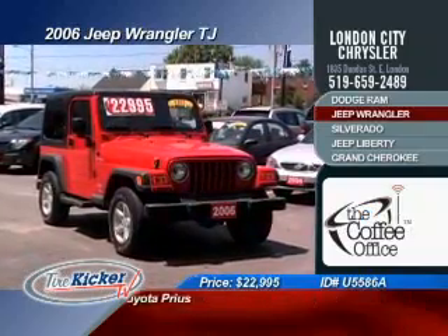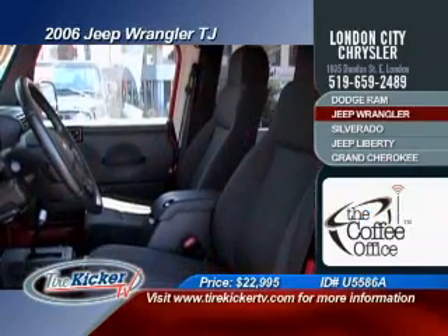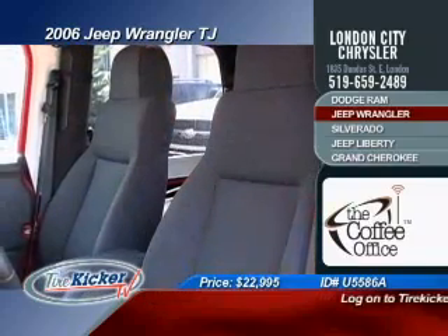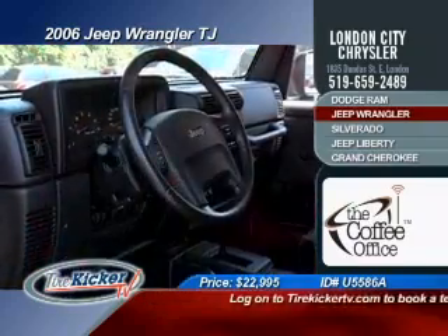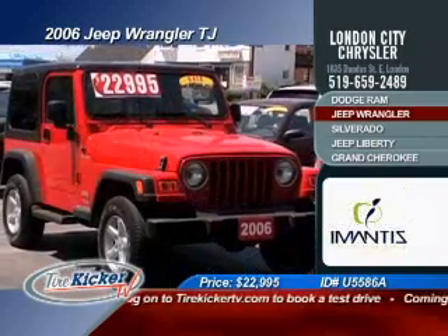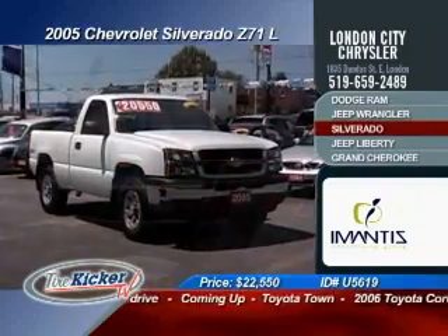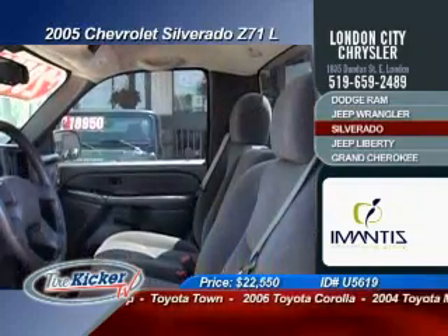This gorgeous 2006 Jeep Wrangler TJ comes with both hard and soft tops, multi-CD player, cruise control, tilt steering, and an automatic transmission powered by the strong V6 motor. Selling today for only $22,995.